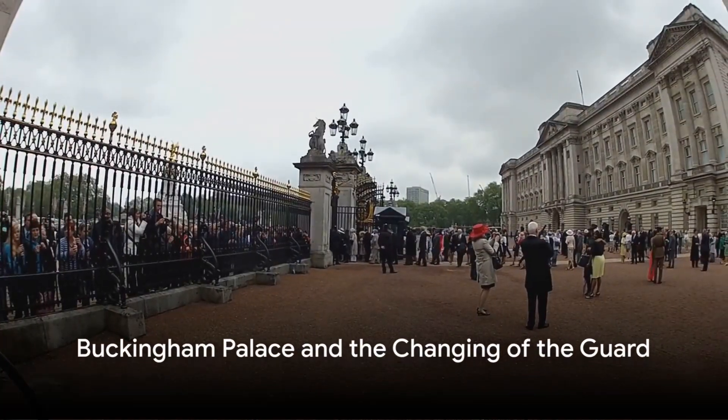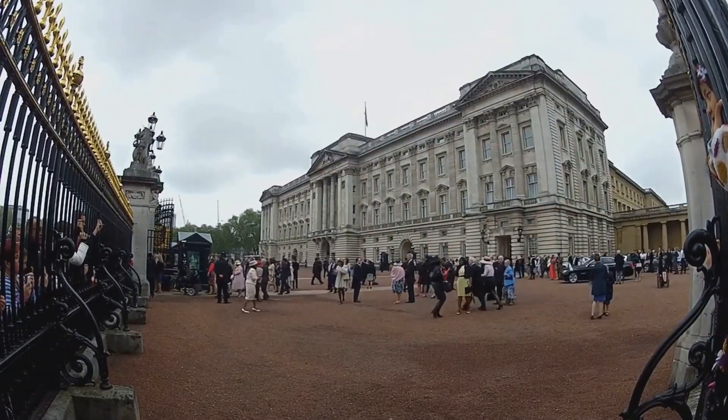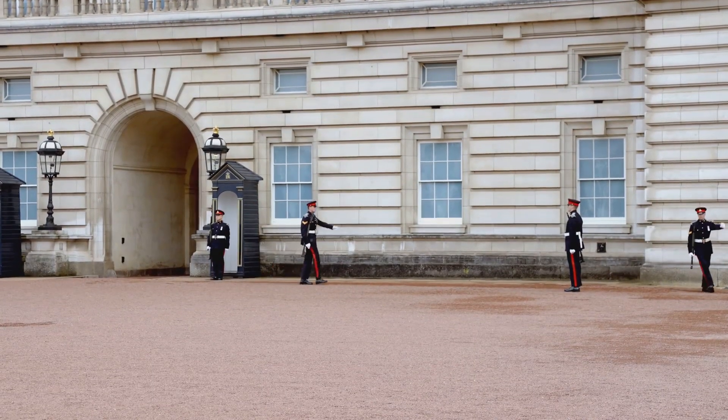Now it's time to catch a glimpse of the majestic Buckingham Palace. The London residence of the Queen, it's an epitome of grandeur and elegance. Don't forget to catch the changing of the guard — a spectacle of British pomp and pageantry.